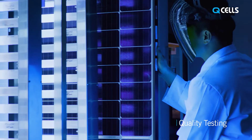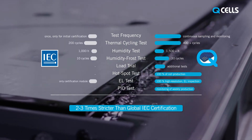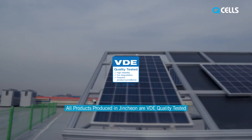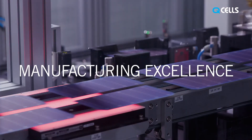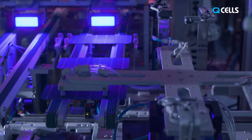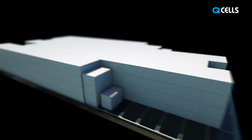Qcells' uncompromising quality is proven and maintained by rigorous tests. The Jinchun factory implements its own quality test called Q-Tested, which is two to three times stricter than global IEC certification. Moreover, all products produced in Jinchun are VDE quality tested. Massive scale, manufacturing excellence, top performance, uncompromising quality — the ultimate solutions for solar energy are created here at the Jinchun factory.